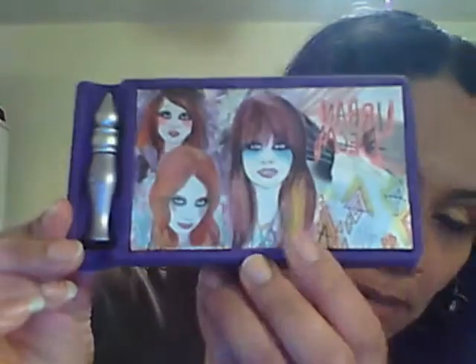I ordered some Urban Decay from Sephora. I should have opened this before I started the video, but it seems like it's going to come out easy, so lucky me. Okay, this is the Urban Decay — that's the packaging. Let me get this open here, and it looks like that.